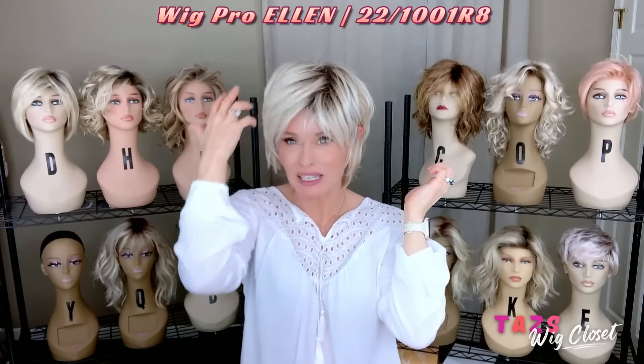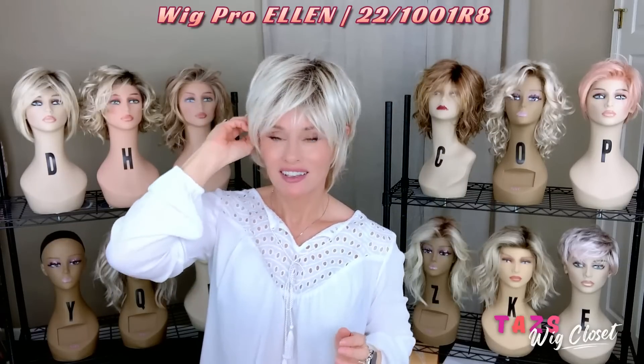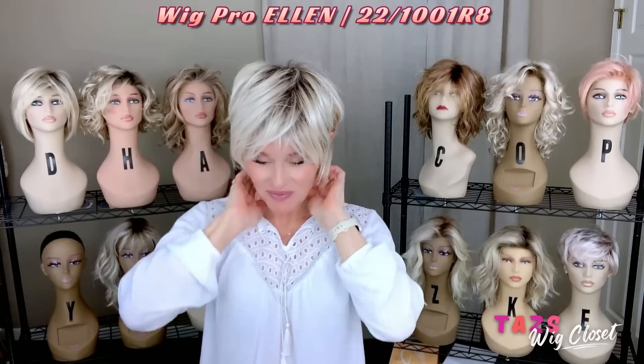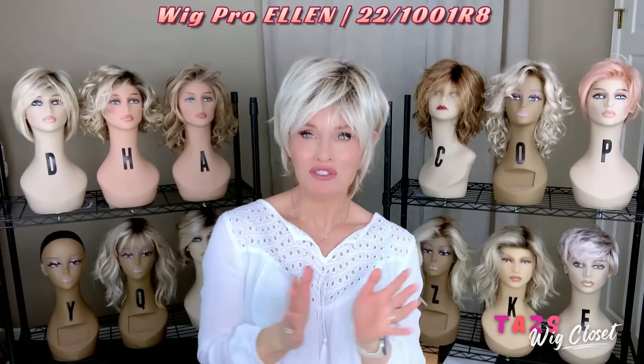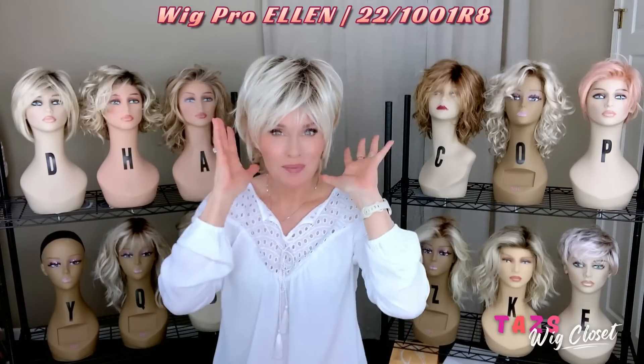I always reach for this cute little short shag by Wig Pro. This one is called Ellen in the color 221001R8. The shaggiest little textured shortcut — it's so versatile, it's so cute with tons of personality. It features a lace front and is open top, sides, and back.